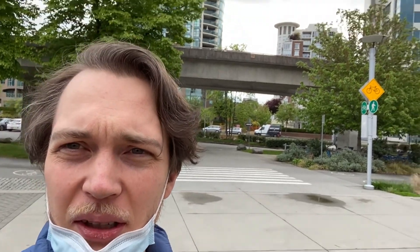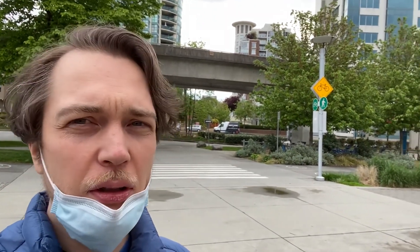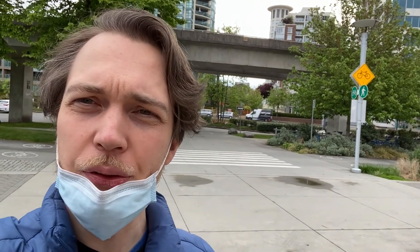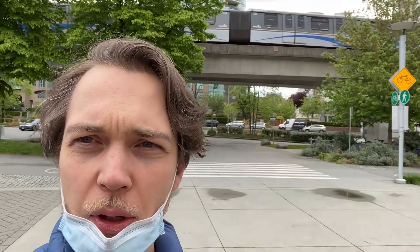You can see the SkyTrain tracks right behind me here. That's why it's called a SkyTrain — because it goes a little bit off the ground. That's the same as in Japan, sometimes even higher. But SkyTrain sounds cool, so I guess they put that in. See you, SkyTrain.